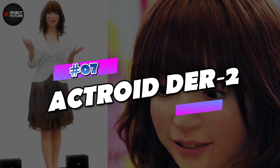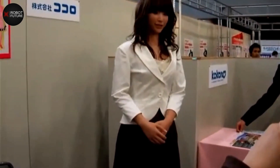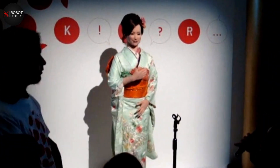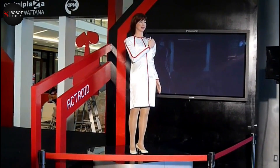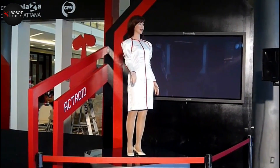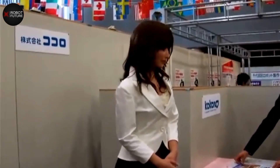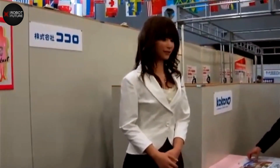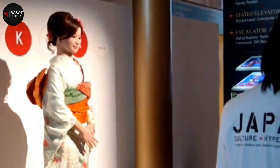Number 7: Actroid DR2. For those yearning for a hyper-realistic female robot but lacking the substantial funds required, Kokoro graciously offers an alternative path. Kokoro's Actroid line offers a captivating and unique experience that feels almost magical. These robots are carefully designed to resemble real humans, possessing an irresistible charm that can mesmerize and enchant, whether showcasing modeling skills or assisting in office environments. Their alluring presence blurs the line between fantasy and reality.